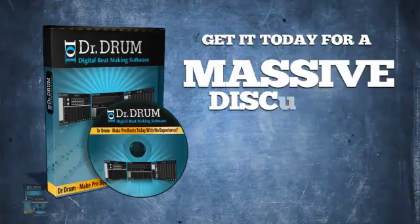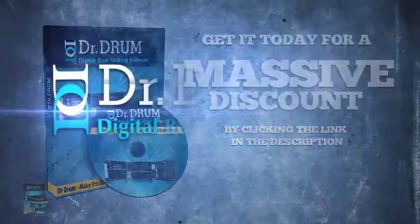Get it today for a massive discount by clicking the link in the description. Dr. Drum, let's get this party started!